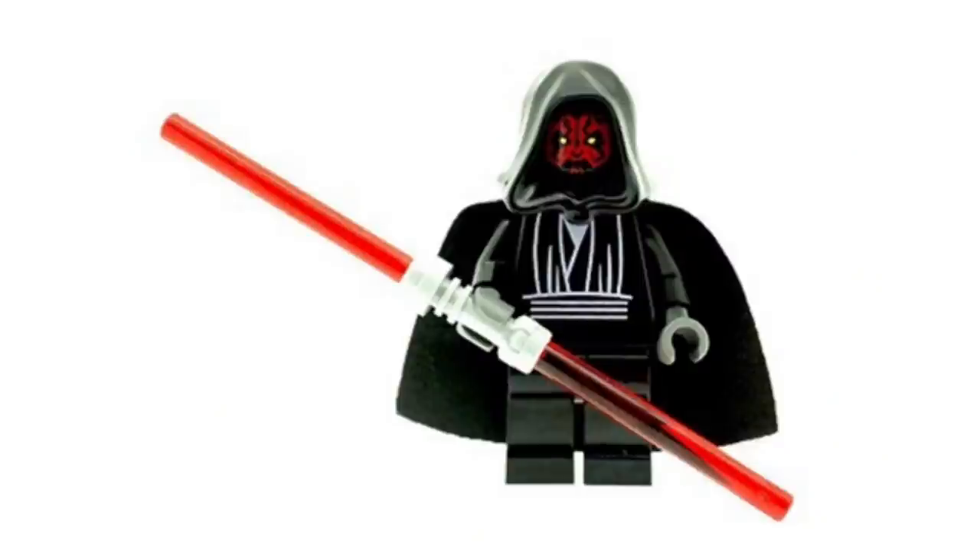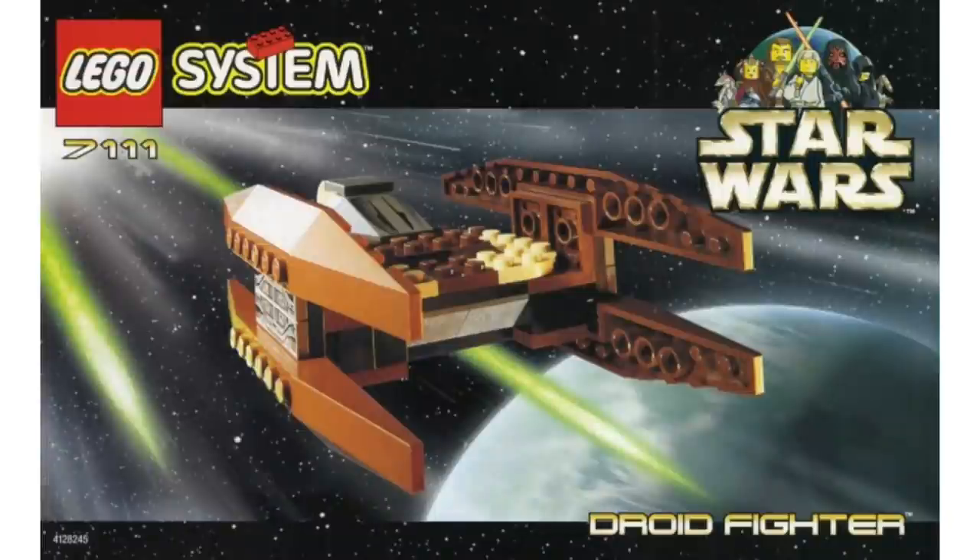There's actually a better set that offers better value than this one, which also involves Darth Maul. Moving on to number 12, we have set 7111, the Droid Fighter. This was $6 back in the day, which would be $10 today adjusted for inflation. No figures — not even a droid — and I find Droid Fighters incredibly boring.